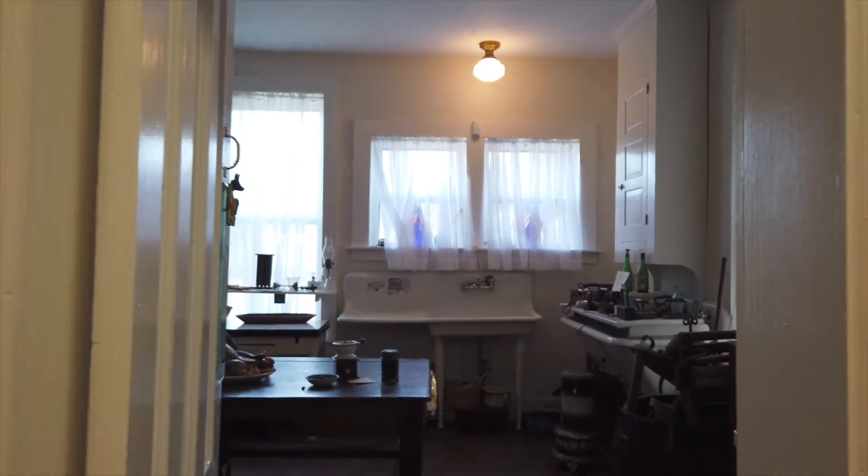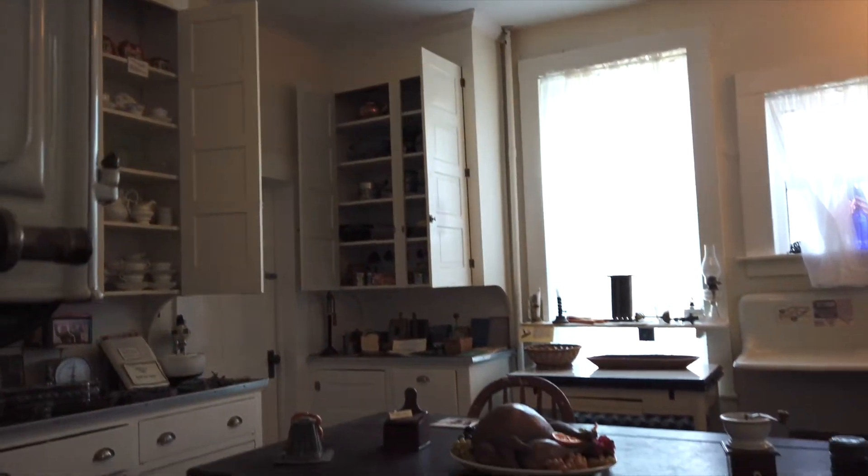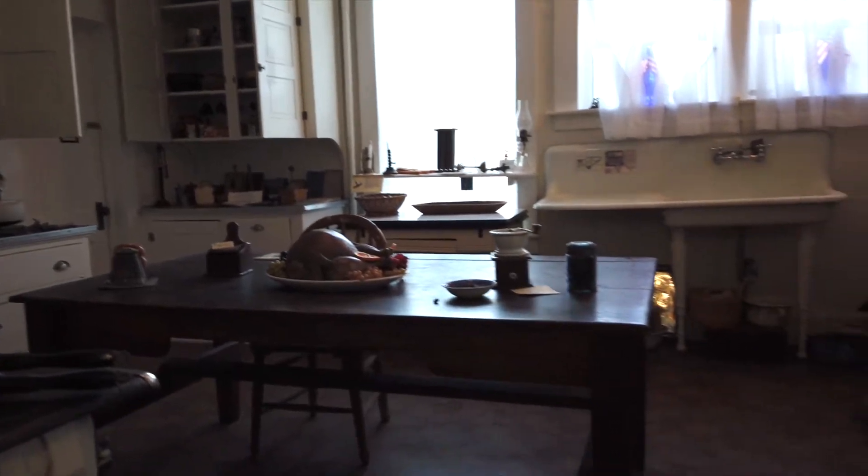Welcome to the kitchen — the new modern kitchen that was added in the 1920s by John Wells Pratt Jr. The addition was exciting because it had running water and a better way of cooking.